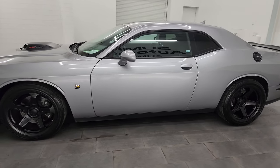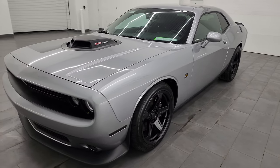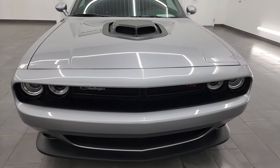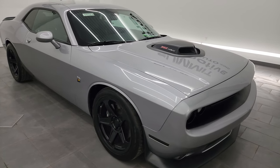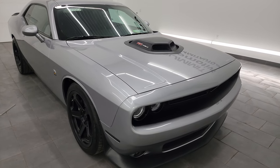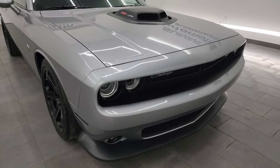This 2016 Dodge Challenger has the 6.4 liter V8 Hemi engine. It's paired up with the 6-speed manual transmission and puts out 485 horsepower. This car has been fully safetyed and inspected by our service shop, has a fresh oil and filter change, all the fluids have been checked and topped off per the state of Wisconsin inspection process, and this Challenger is 100% ready to go.